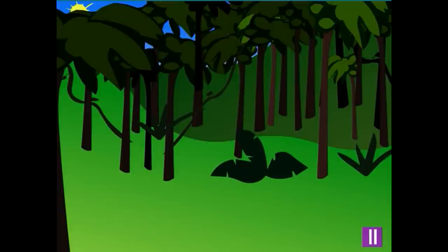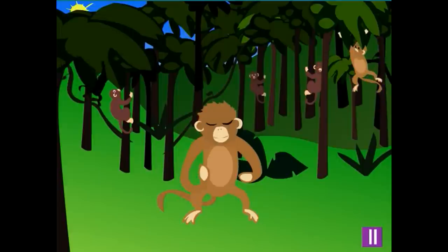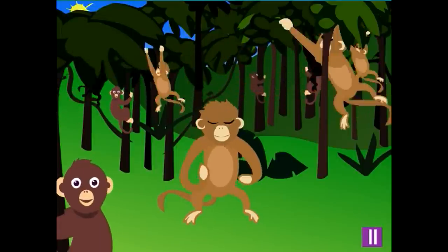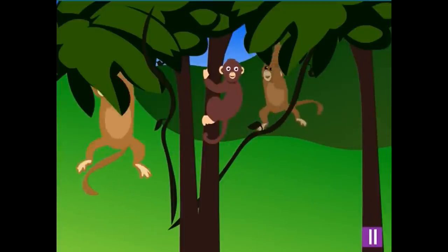What kind of animals could you find in a jungle? One animal you might see in a jungle is a monkey. There are lots of different kinds of monkeys. Monkeys have long arms and usually climb trees and swing around in them. They also usually have long tails.